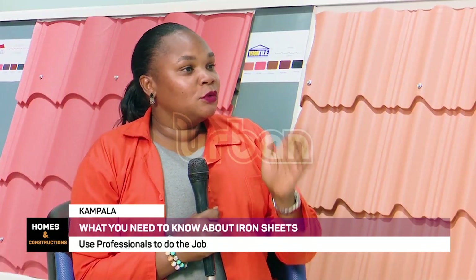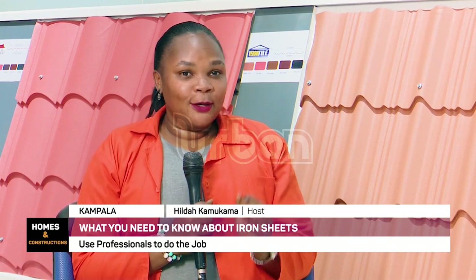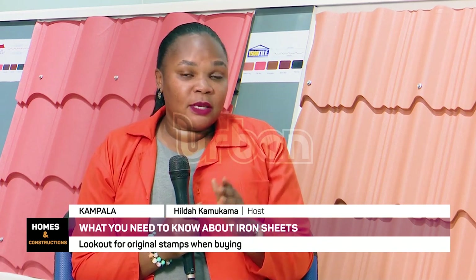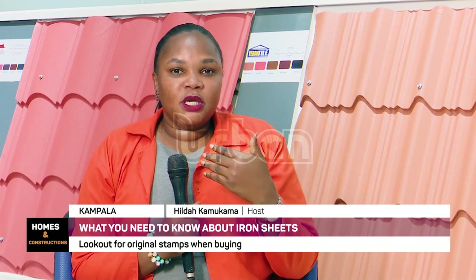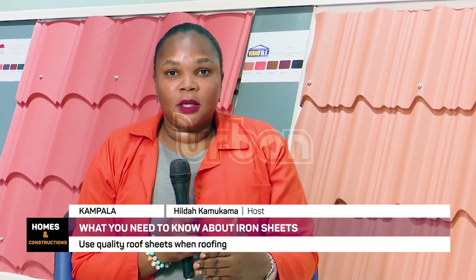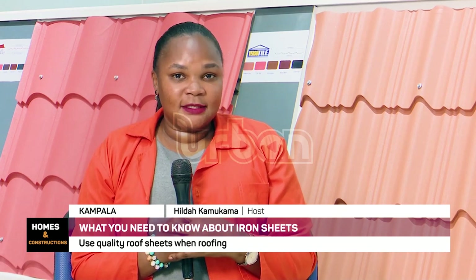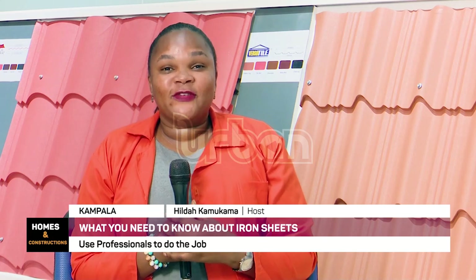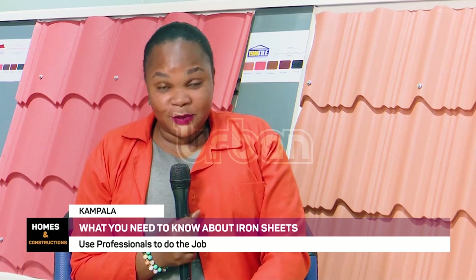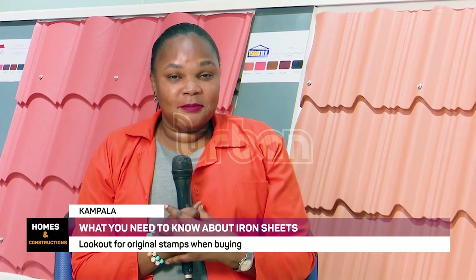Thank you very much, McLean, for such a wonderful show and words of wisdom. I believe our viewers out there have benefited a lot. Don't forget that this is our first episode on roof sheets — we are going to bring you several more shows breaking down what you need to know about this whole process of having a better roof on your head and how you can avoid having a failing roof. This is the Homes and Construction Show. My name is Hilda Kamkama. Until next time, may God bless you.